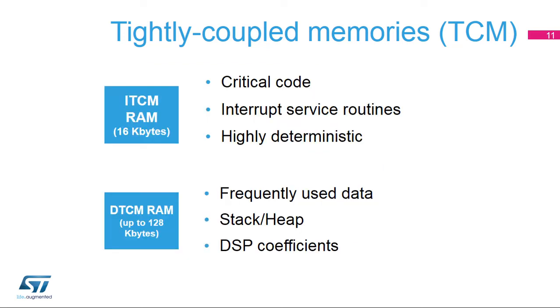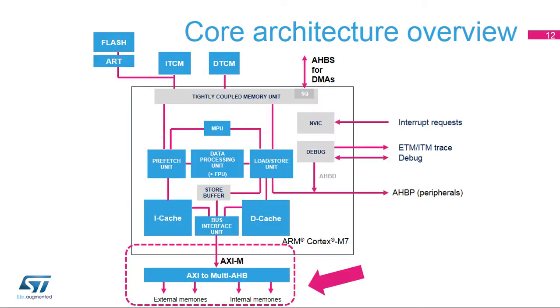Here are some situations where you might want to use the ITCM RAM and DTCM RAM. Compared to the Cortex-M4 core, where several AHB buses are needed for parallel transactions with a memory system, the Cortex-M7 core integrates a single AXI master bus. The AXI master or AXIM interface is part of the Bus Interface Unit or BIU. It is a 64-bit wide AXI interface that connects the CPU to internal and external memories.